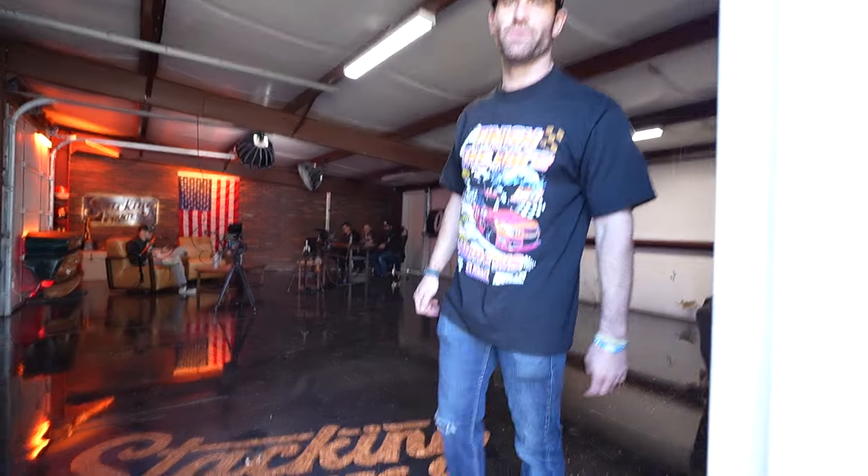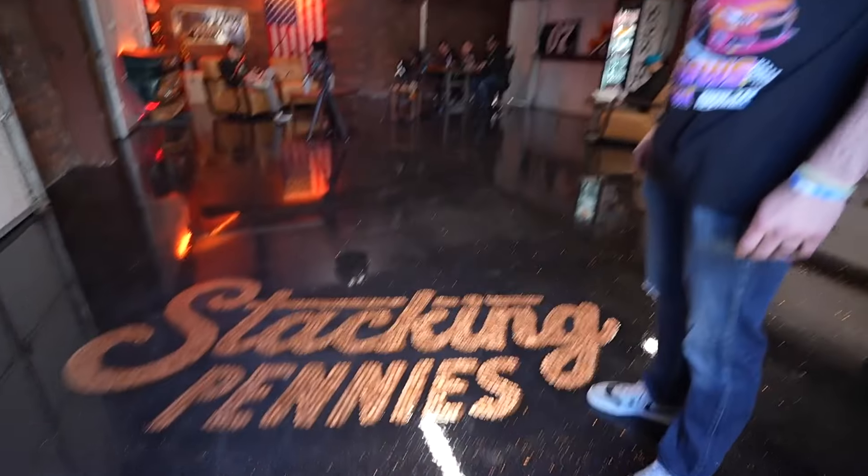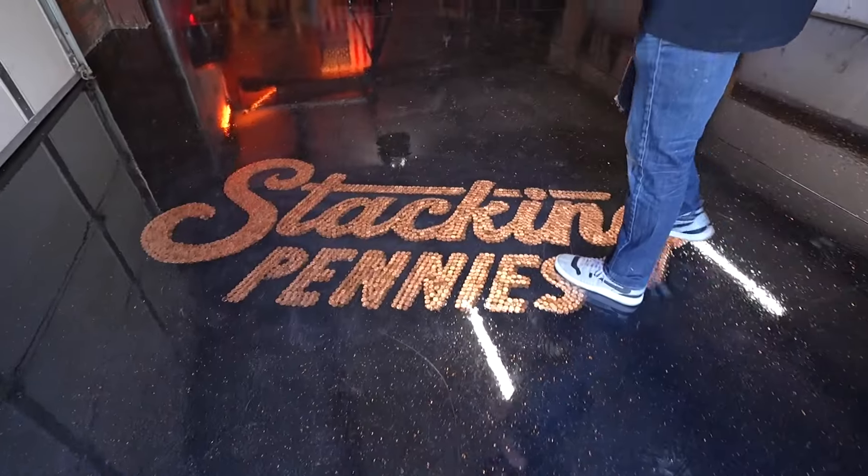Come on in and check out the new Nonsense Garage home for Stacking Pennies. There are 6,500 pennies glued to the floor and epoxied over by Best in Show Garage — shout out to those guys. Check this thing out.